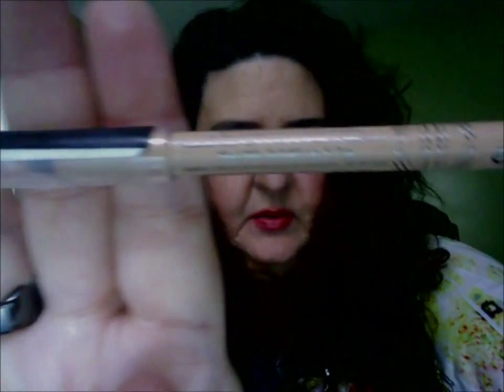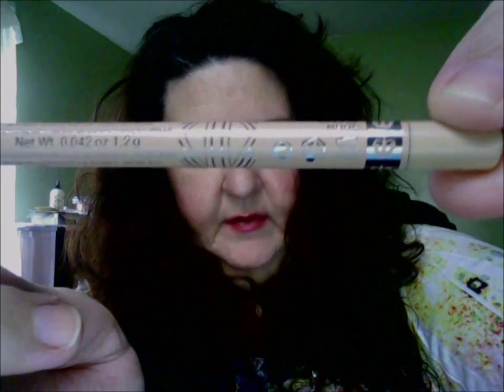The second eyeliner is the Rimmel Scandal Eyes in a nude color, for days when I want my waterline to look more open. I've been using that a good bit too. Then the third one I got for free with a BH Cosmetics order — it's the BH liquid eyeliner pen. You have to shake it but it has a nice sharp felt tip and it glides on really nicely. It's pretty intense, great for black eyeliner.